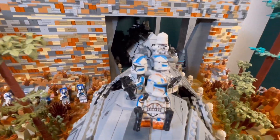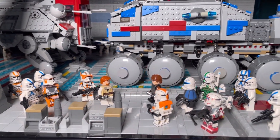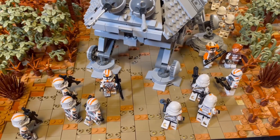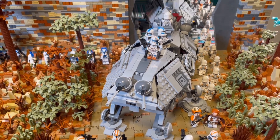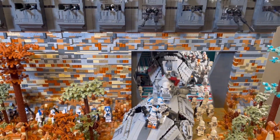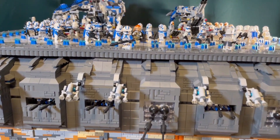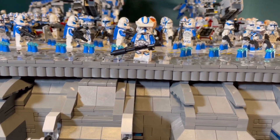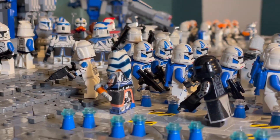Currently, there are more than 200 Clone Trooper minifigures in the MOC and there will be way more other minifigures for the battle scene. For the walkthrough, you get this 212 Attack Battalion convoy moving into the 501st base and I placed a lot of Captain Rex in this build, so let's see if you can find them all and write down your count in the comments.